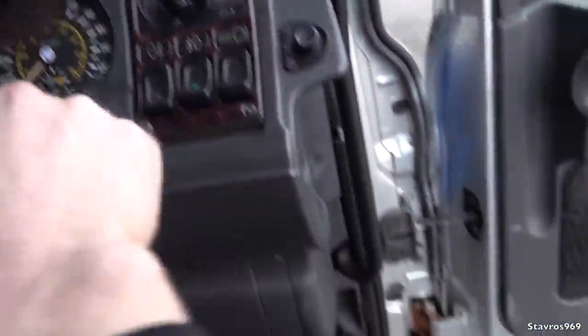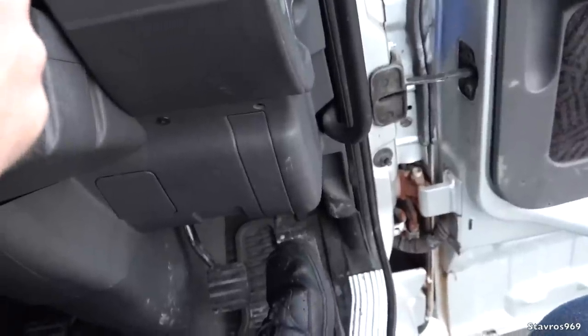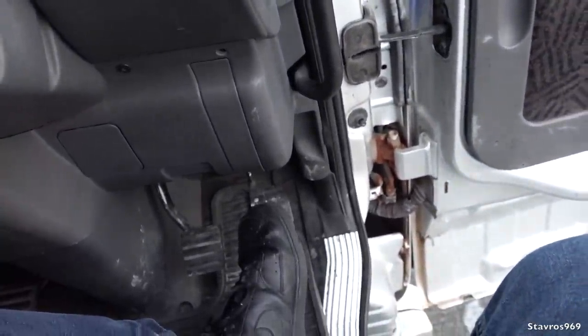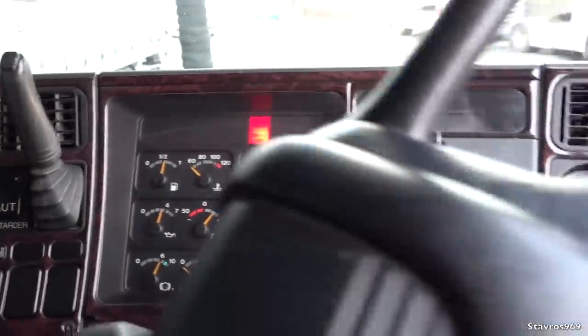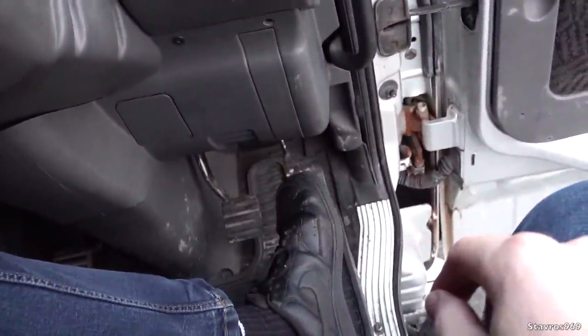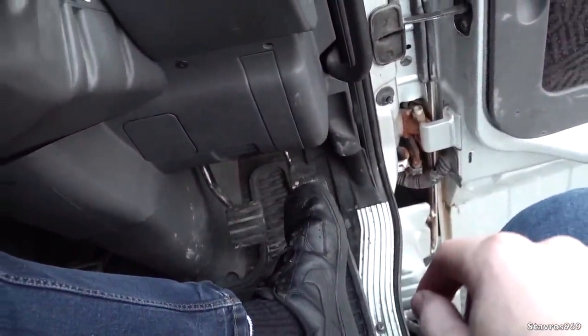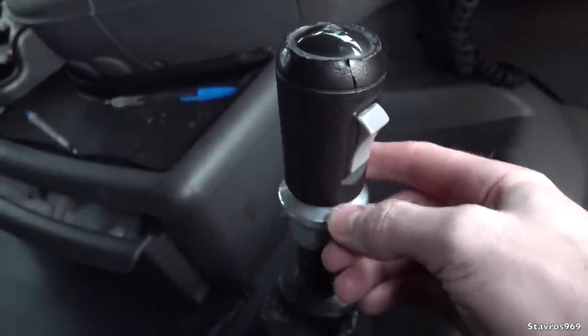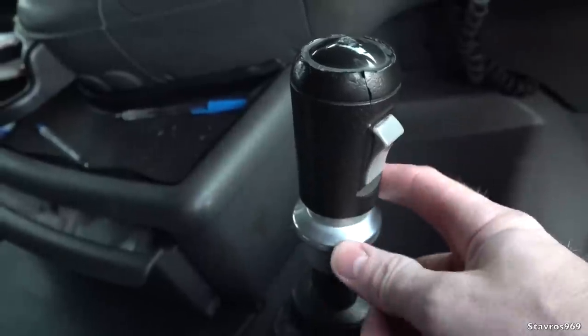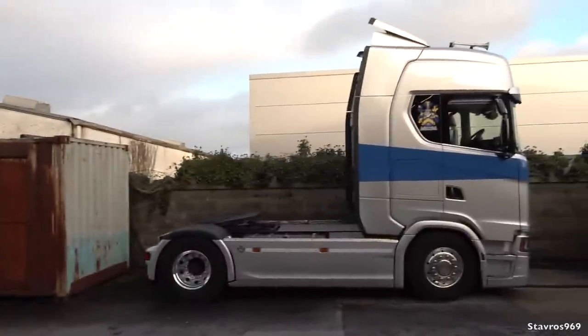Let's start it off and give you a quick sound of the engine. Yeah, that really annoying buzzing noise when the air is low. Okay, let's knock it off. You have the manual gearbox, your range changer there, and your splitter switch — three over three.